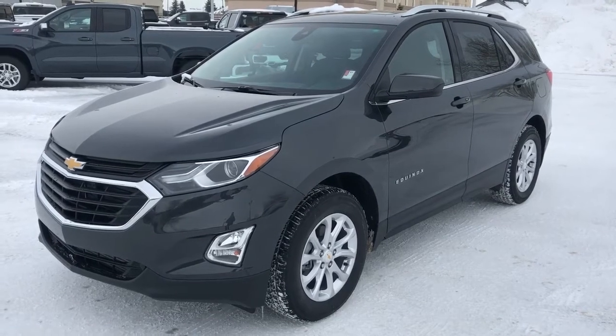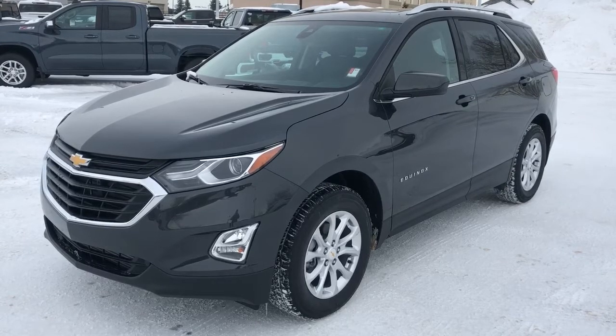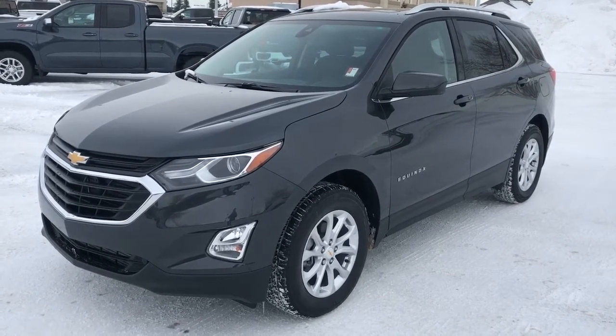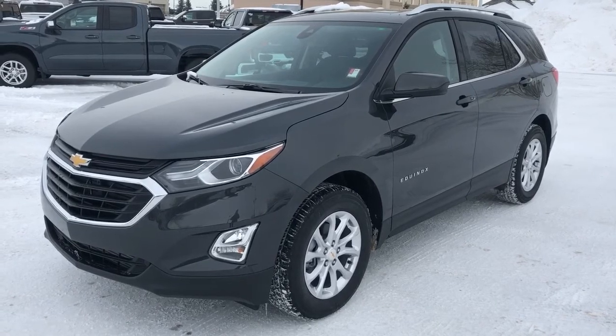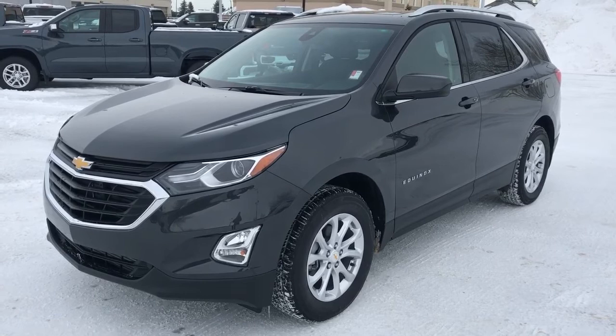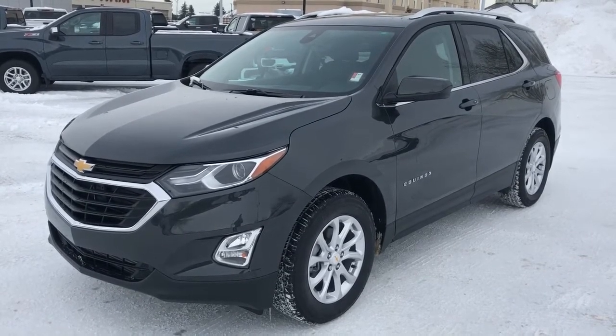Welcome to Westgate Chevrolet. Today we're taking a quick look at some of the interior and exterior features on our 2020 Chevrolet Equinox. This Equinox in particular comes in our LT trim paired with our 1.5 litre four-cylinder engine. We also have our dark grey metallic paint as well as our alloy rims.